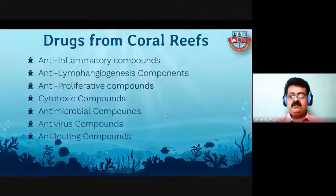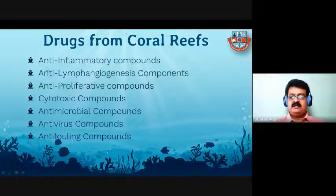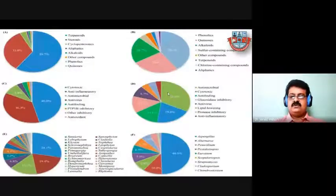There are some major contributions from coral reef environments to biotechnology studies, especially in the form of drugs — anti-inflammatory compounds, antilipidogenic components, anti-epilepsy compounds, cytotoxic, antimicrobial, antiviral, and anticoagulant compounds. These are extracted from living organisms present in coral reef environments like soft corals, gorgonians, and others. These are all extracts derived from coral reef environments and the species contributing these components.